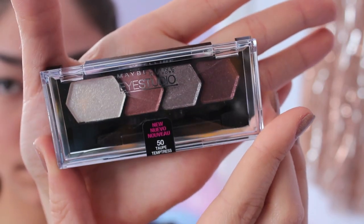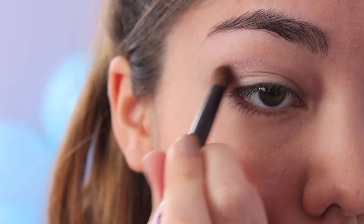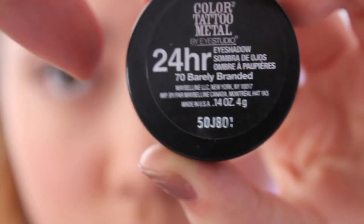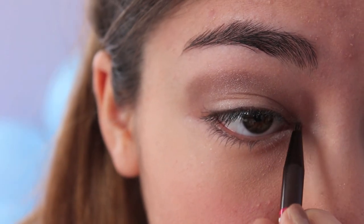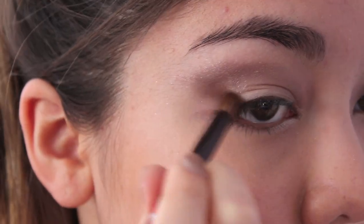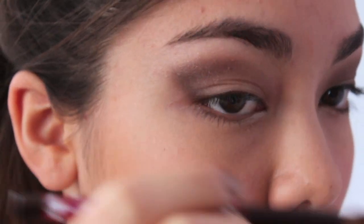For my eyeshadow, I use this Maybelline palette in Taupe Temptress. First I applied the shimmery white color all over my lid. Then I used the third purplish-grayish color in the palette and applied it right above my crease line to create a fake crease. Next I'm using my Color Tattoo in Barely Branded to create a base for the inner corner highlight, then applying the white shimmery eyeshadow over that. The final step is to take the darkest color and apply it to the fake outer V created with the fake crease, which requires a lot of blending and reapplying.